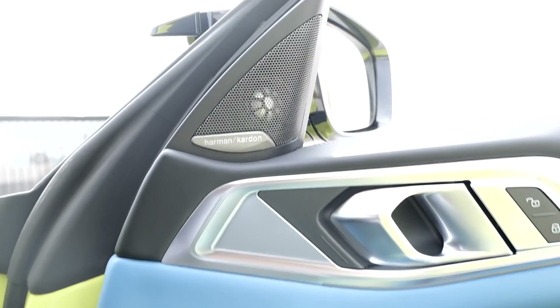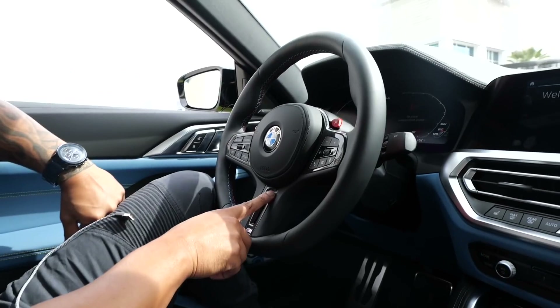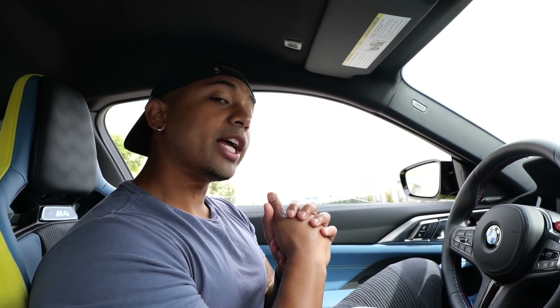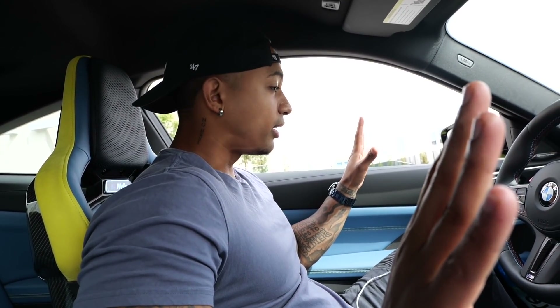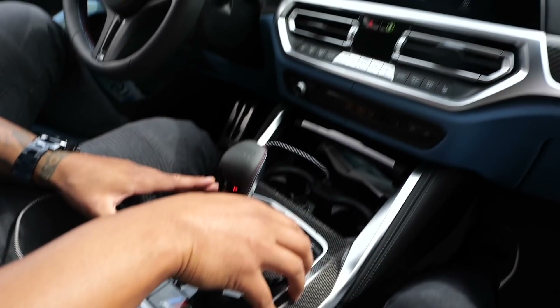Hop on in! This blue-black Yas Marina leather is another option — a $2,500 option. Harman Kardon sound system comes stock. Look at all the carbon fiber — it never gets old. The M badge on the shift knob, the steering wheel, carbon fiber paddle shifters — amazing. If you're a little wider like me, just know these bucket seats might not be the option you want if you're going to daily drive this.